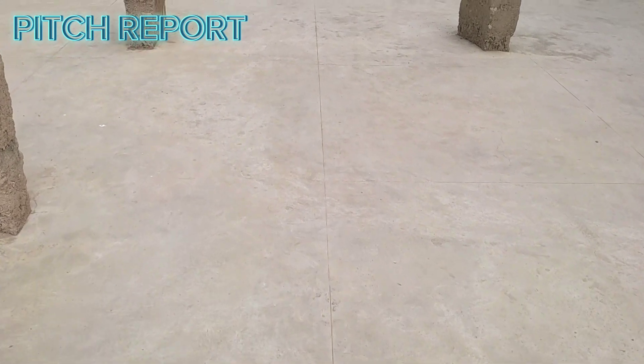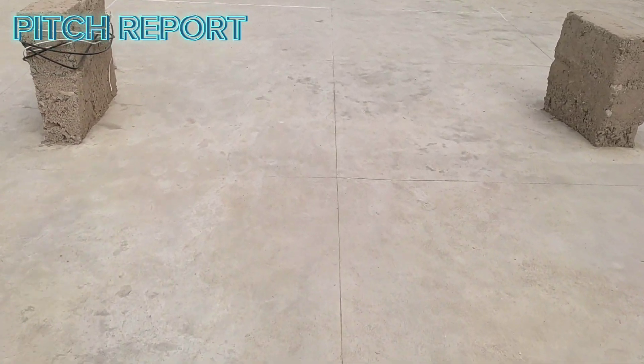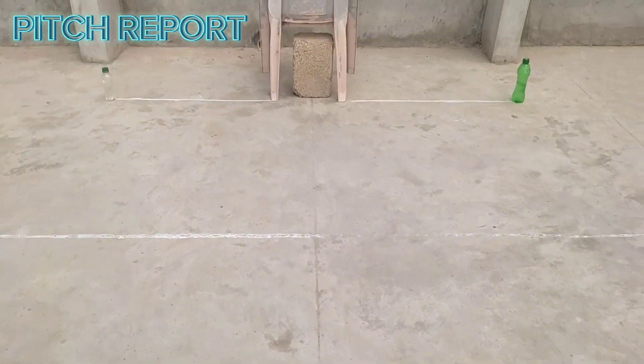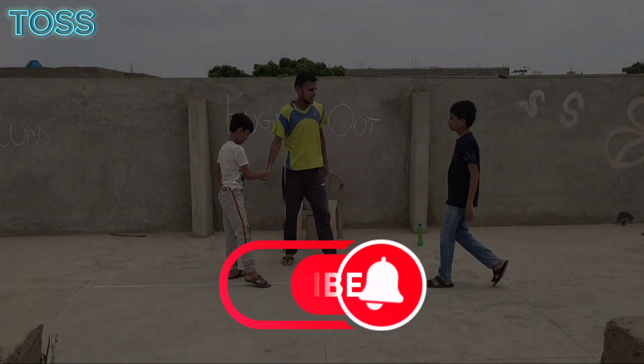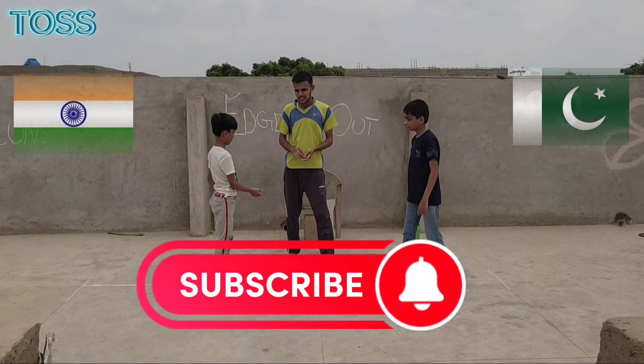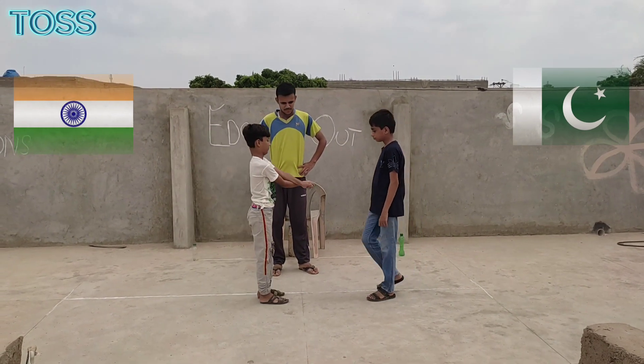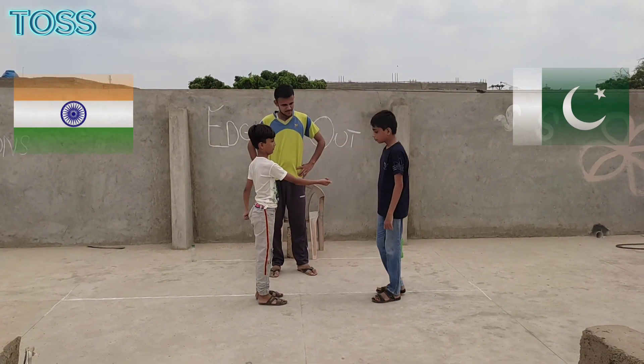The pitch at the rooftop is expected to provide some assistance to the fast bowlers. Now it's time for the toss. When welcoming two rival teams like India and Pakistan, you can create a friendly and inclusive atmosphere. Cricket matches between these two teams are always highly anticipated — enjoy the game.